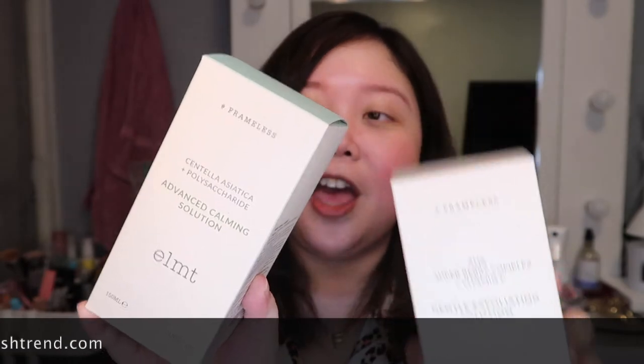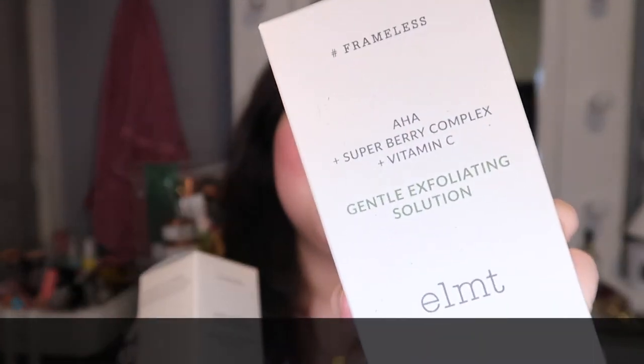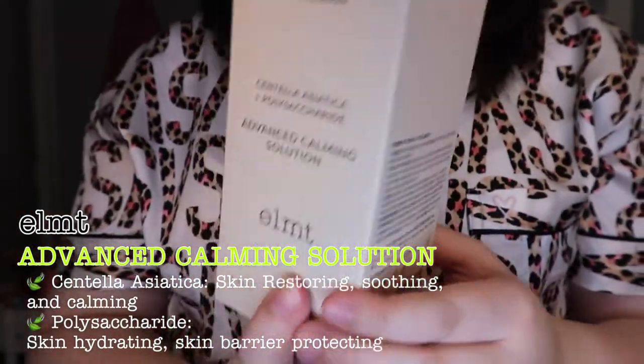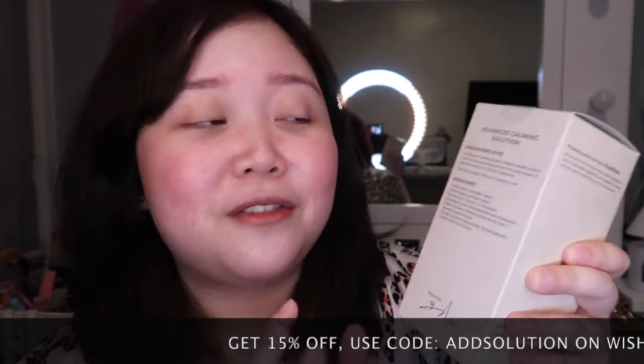They released four products already and they gave me two specifically for people with sensitive skin. These are the two products that I received. The first one is the Advanced Calming Solution and the second one is the Gentle Exfoliating Solution. First impression for the packaging — I super love it. It looks very minimal. One thing I love about the packaging is that it is informational, so you get to see the researcher's note at the back of the box as well as the ingredients of the product.